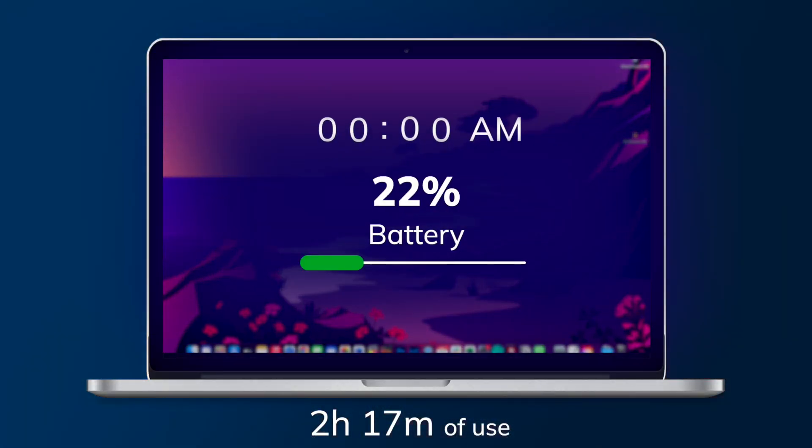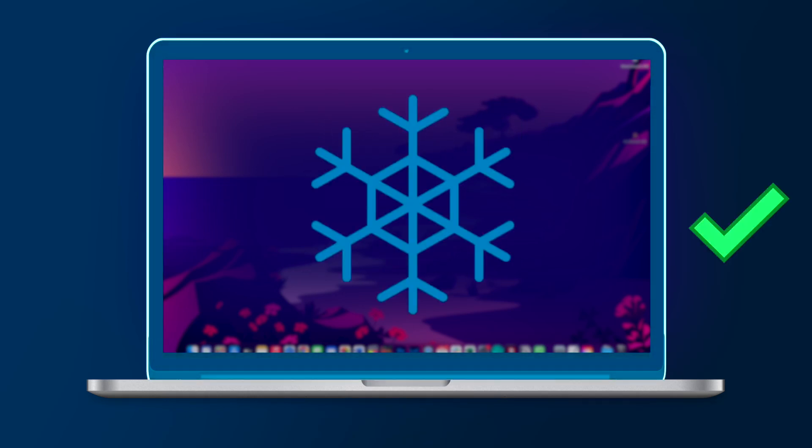At 10:30 I checked in at 75% — down just 2% in those last 15 or so minutes. The screen was noticeably a lot cooler. I worked all the way through to 10:50 doing similar tasks and checked in at 72%.